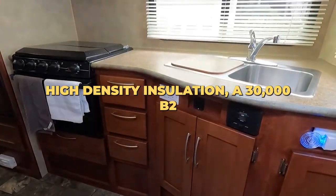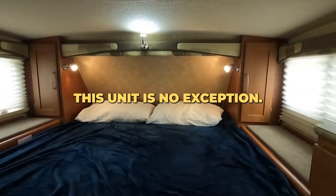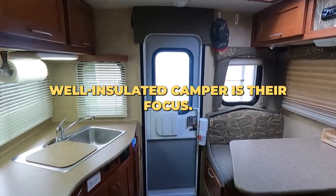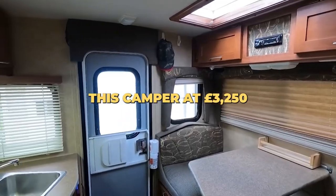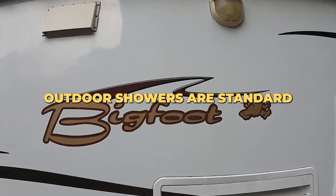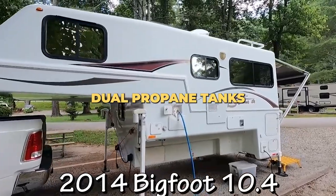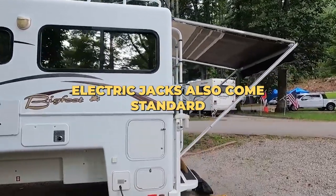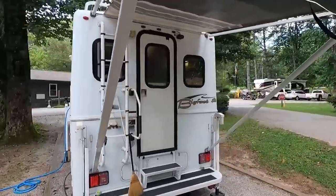a 30,000 BTU furnace and fiberglass shell, this unit is no exception. Being a Canadian company, a rugged, well-insulated camper is their focus. This camper at 3,250 pounds dry is a large unit for those looking for space and comfort. Outdoor showers are standard, along with rear electric door awnings, dual propane tanks, and heated enclosed water and holding tanks.